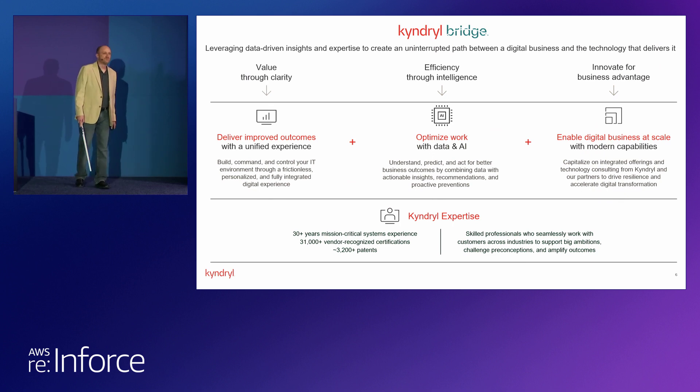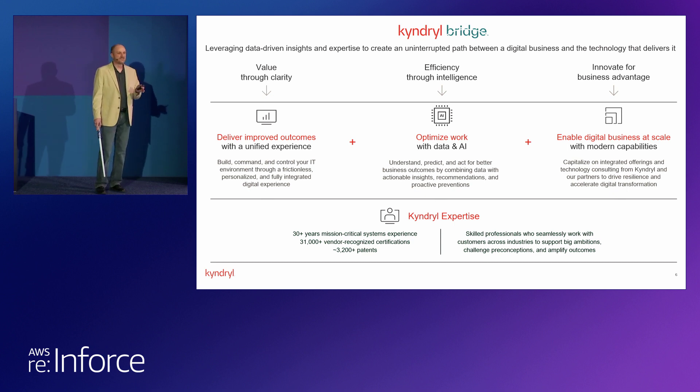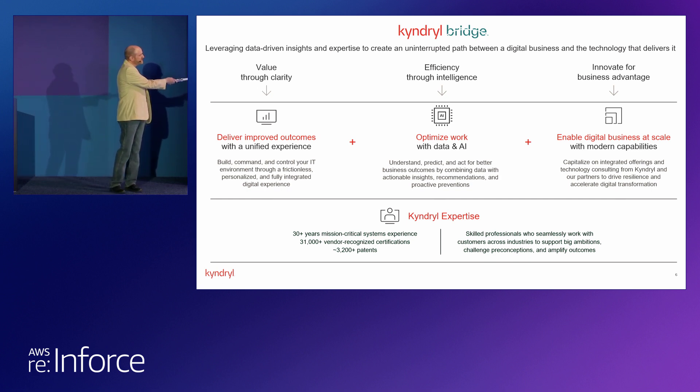Now we're going to talk about Kyndryl Bridge — our open integration platform. What that really means is you can integrate it in a couple different ways. For our internal teams, we can build offerings on top of it and integrate our delivery with it. For customers, they can come in on a single pane of glass and see all of their items through the control panel. It brings everything together from a Kyndryl standpoint — you can provision services, see services you already have, and see partners.